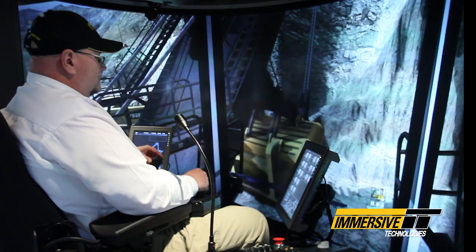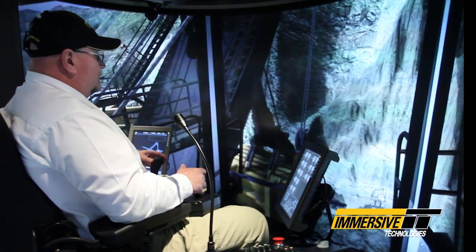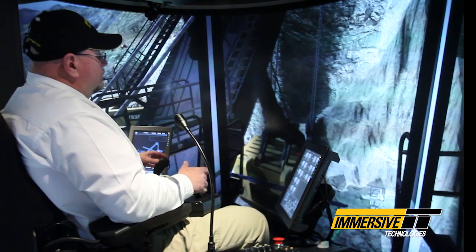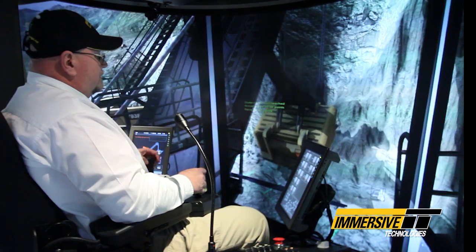I think it will be a much better experience for students going through this type of simulation than some of the more simplistic styles that are available.